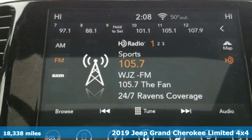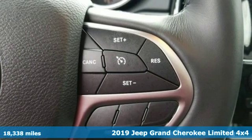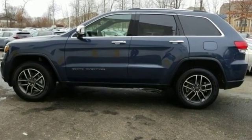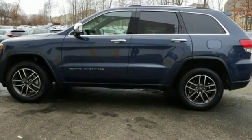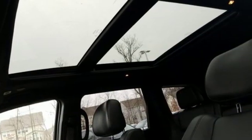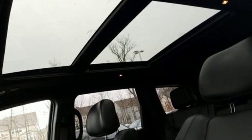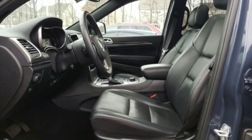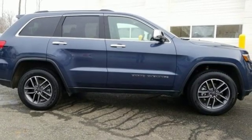A great vehicle is comprised of great features like these: streaming audio, power heated mirrors, heated and ventilated leather bucket seats, configurable instrument gauges, doors and push button start proximity key, dual zone climate control, V6 engine, first and second row power sliding and tilting sunroof, electronic shift on the fly, and automatic transmission.